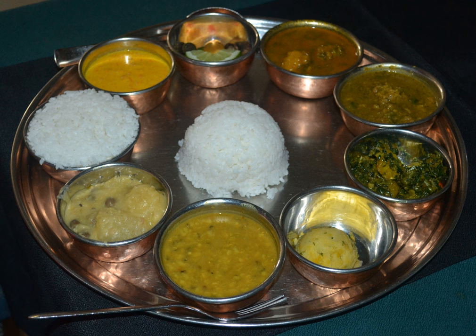Tarkari can be spinach and fresh greens, sag, fermented and dried greens, gundric or sinki, white radish, mula, potatoes, aloo, green beans, semi, tomatoes, gulbata, cauliflower, cowley, cabbage, bandikopi, pumpkin, farsi, and so on.